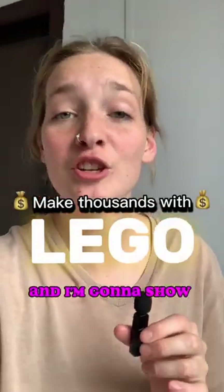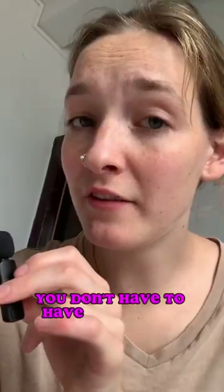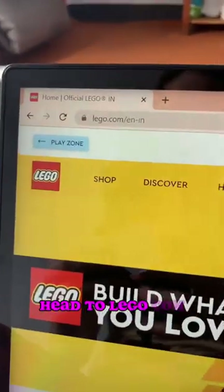LEGO is hot right now and I'm going to show you my exact strategy to making thousands by promoting LEGO. You don't have to have experience and you don't have to show your face.